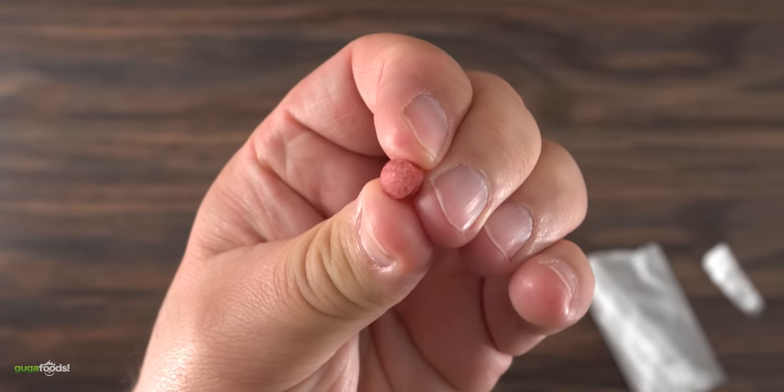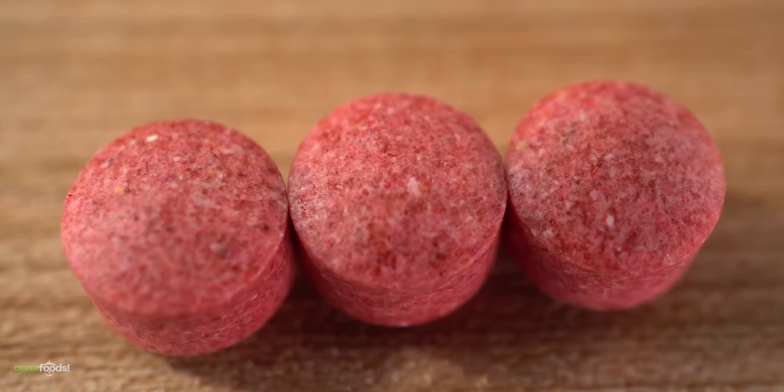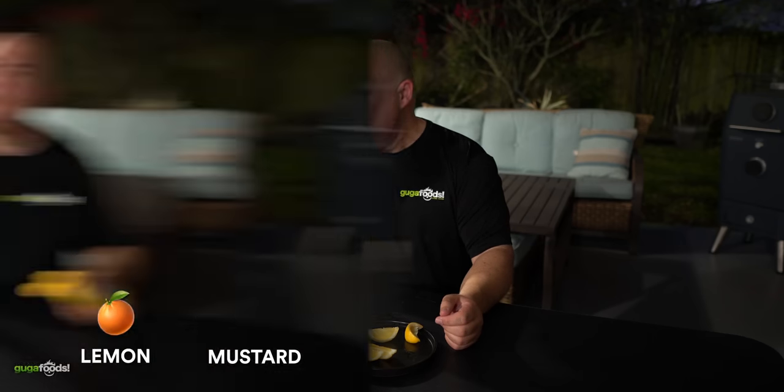Now I know what you're thinking, is this a joke? That's exactly what I thought, so we put it to the test. Lemon. It tastes like an orange. It tastes like a sour tangerine. That tastes so good. What the hell is that? That is so cool.